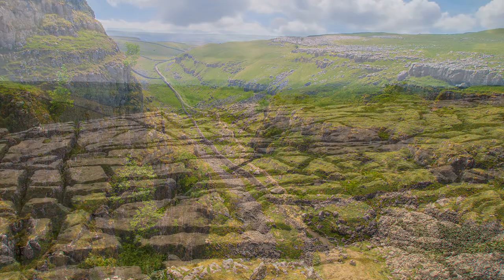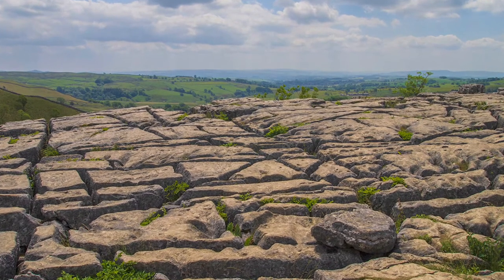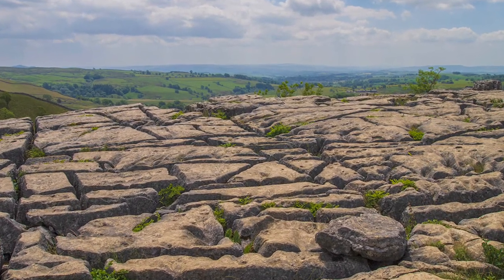From the limestone pavement you have the option to take the steps down to the village, but remember — what goes down must come back up again.